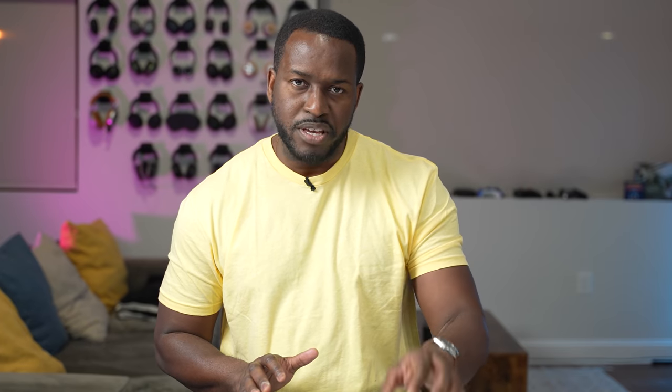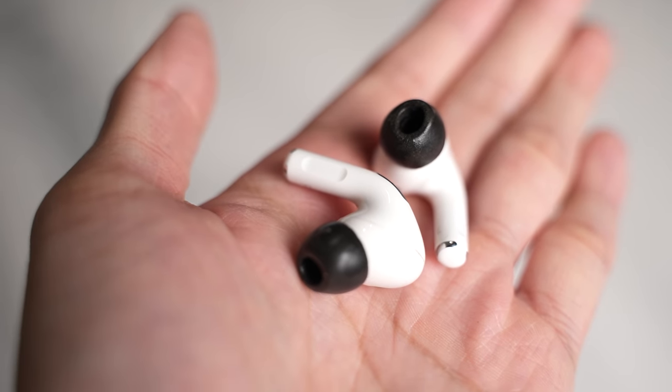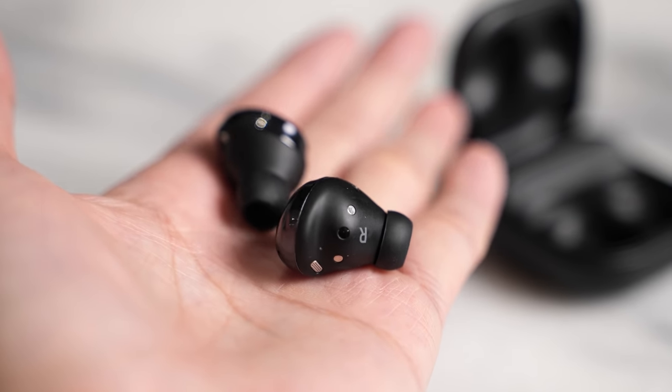With the AirPods Pro, the ANC is more forgiving with your fit, while the Galaxy Buds Pro is not — so you'll want to find the best fit and play around with the ear tips. I am using Comply foam tips on these right here. Now for transparency mode, both are really solid, but I have to give the edge to Apple — I think it's just a little bit better. Samsung has done a really good job and I like the way it works, but for me it sounds much better on the AirPods Pro.